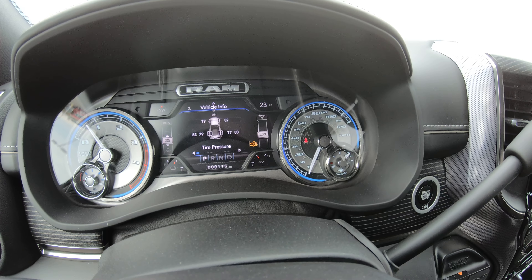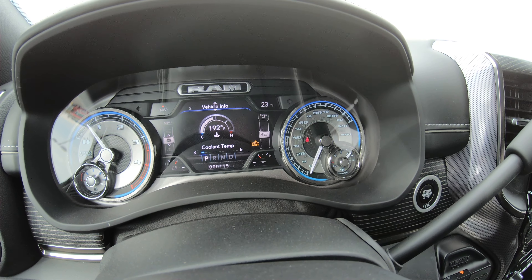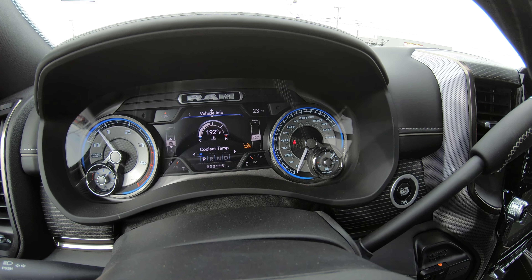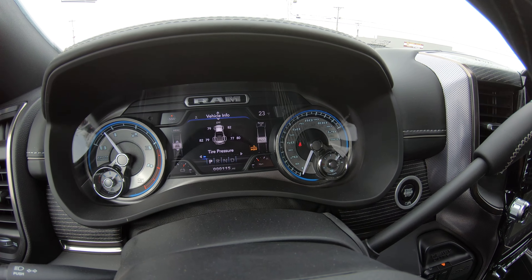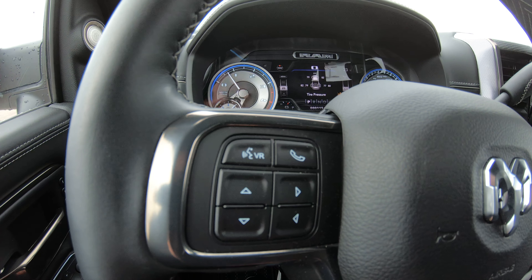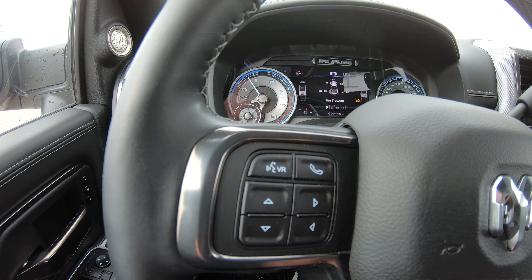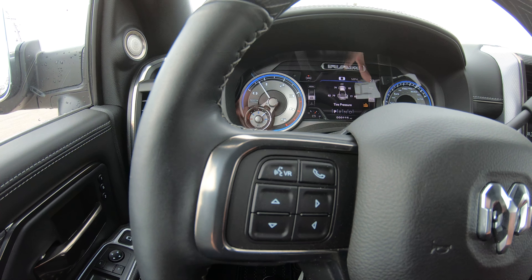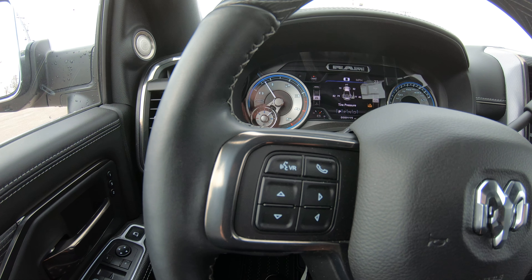The information center also includes a tire pressure monitoring system, coolant temp, transmission temp, and all kinds of vehicle info — convenient while driving down the road. There's also hands-free capability with two buttons on the steering wheel: you program your cell phone directly into the vehicle so you no longer have to reach for your phone. Simply hit the phone button, have the conversation through the speaker system, and hit it again when done.